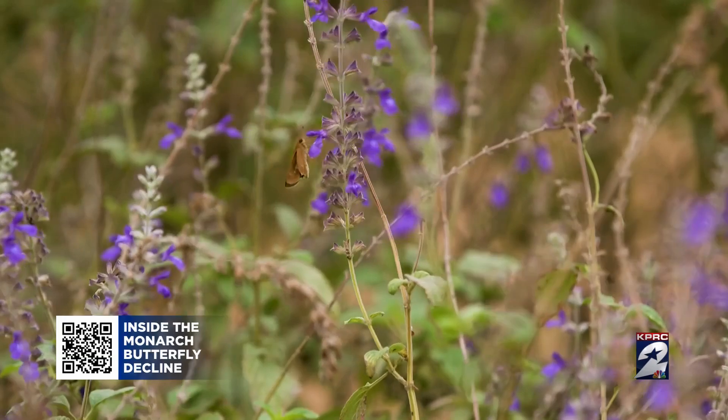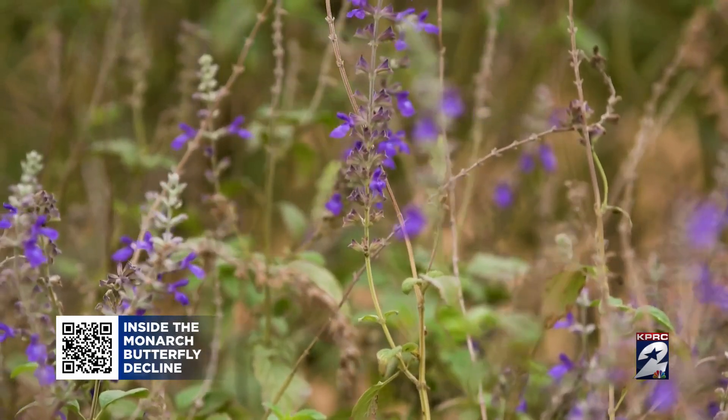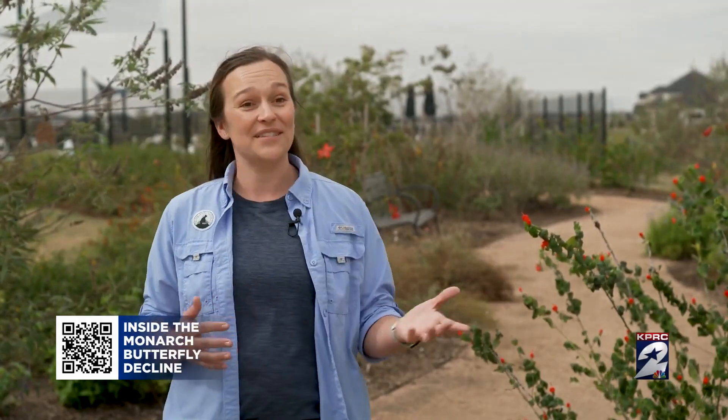Kate Unger with the National Wildlife Federation says the butterflies are a part of southeast Texas history. They have been here for thousands of years and relied on this part of Houston for thousands of years. This was historically prairie land with native plants, just like you see here.